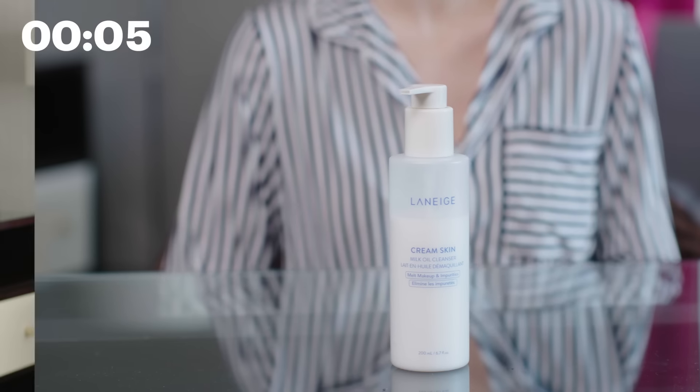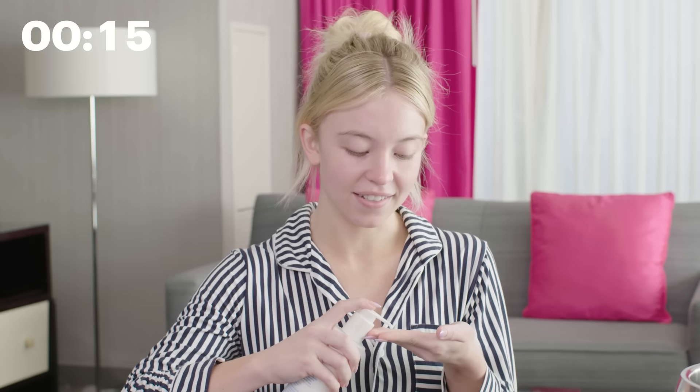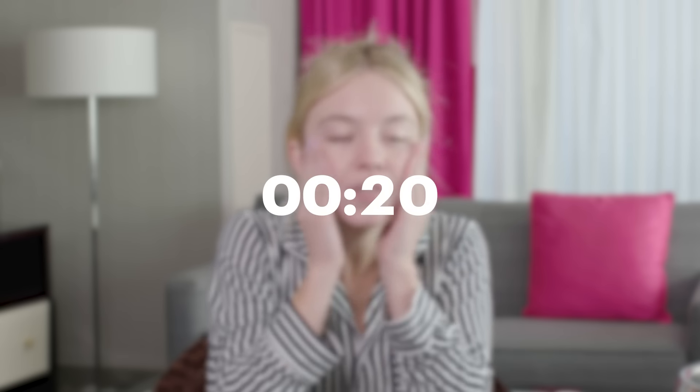Usually in the morning I take a shower or I wash my face and I use the Laneige Cream Skin Milk Oil Cleanser. I like to make sure that I use something gentle since I'm just waking up, and this is just perfect for my skin type. I have combination skin and I'm prone to cystic acne, so if my skin is not clean I will break out.